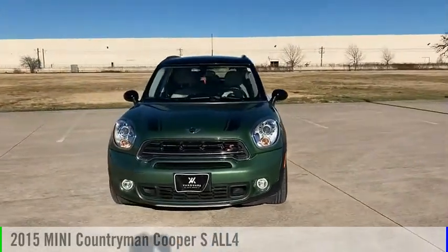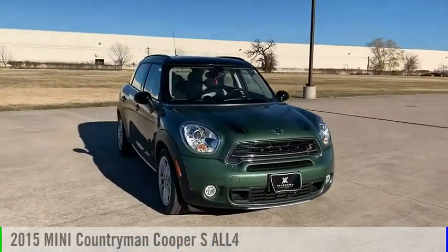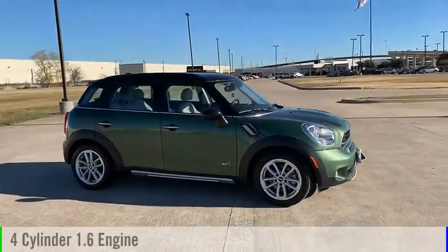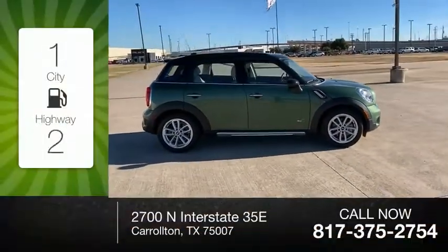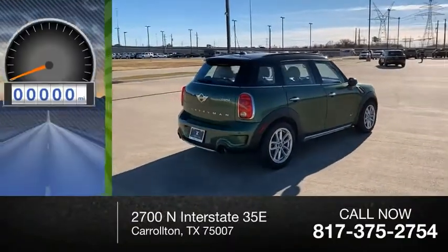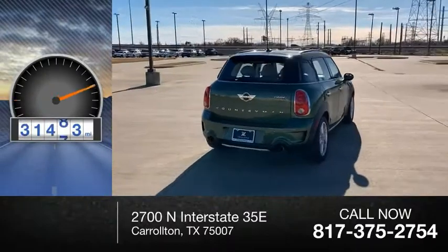Take a ride in the 2015 Countryman. This vehicle is powered by an all-wheel drive, four-cylinder, 1.6-liter engine. Great fuel efficiency saves you money by requiring fewer trips to the gas station. This vehicle has less than 35,000 miles.